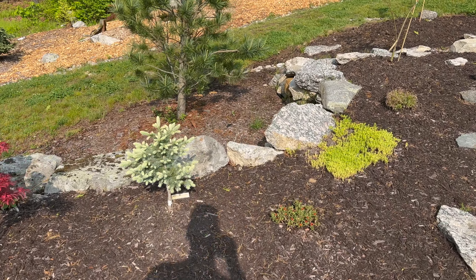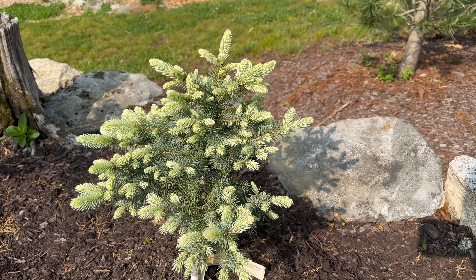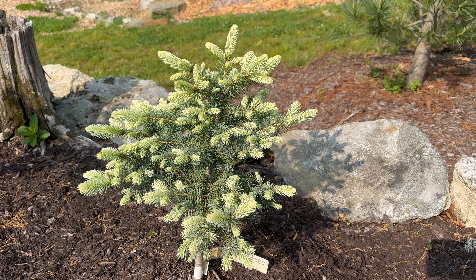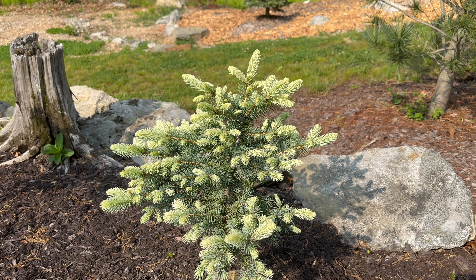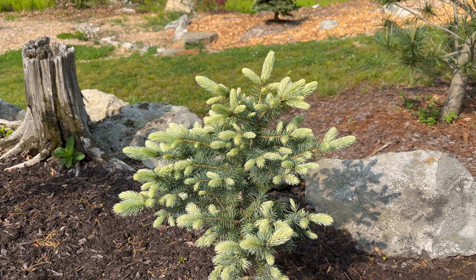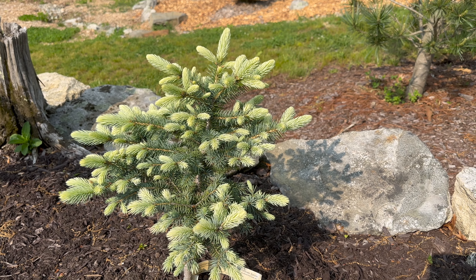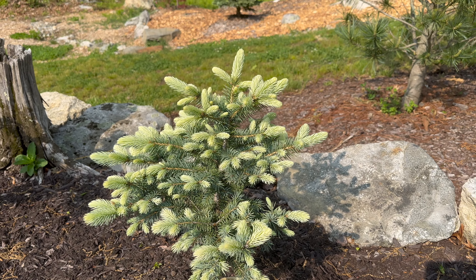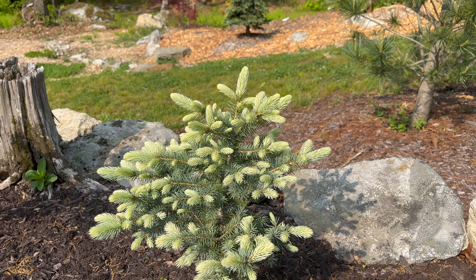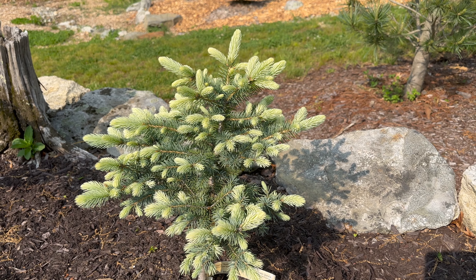First we've got Picea pungens 'Sunny Patrol' here — this little Colorado blue spruce I got last year from Conifer Kingdom. Should be like a dwarf type blue spruce, maybe like four by three in ten years. It's got this awesome creamy yellow, almost white, with like a hint of blue at this time, really depending on the sun. This one just looks really good.